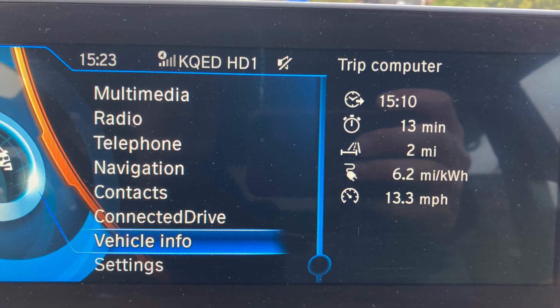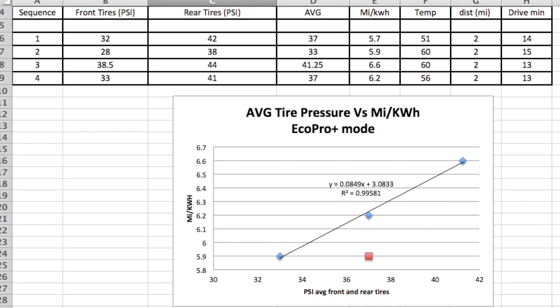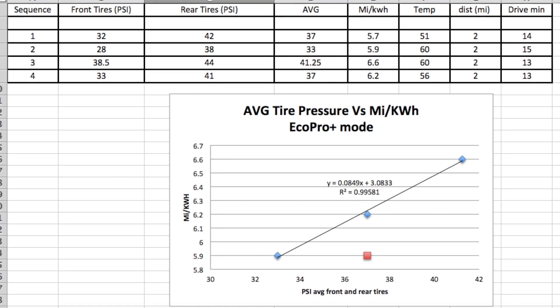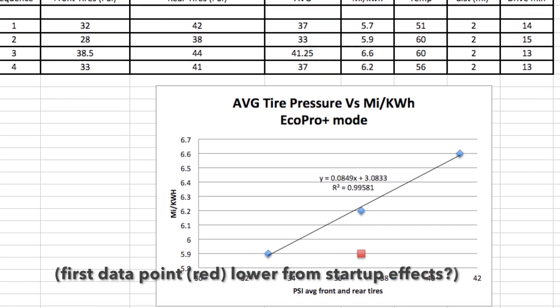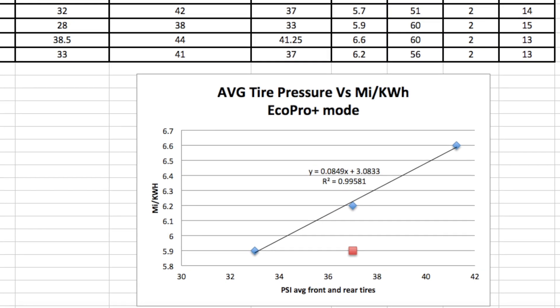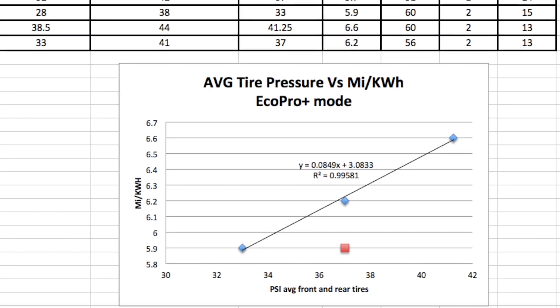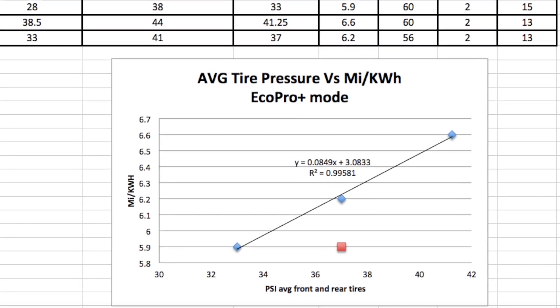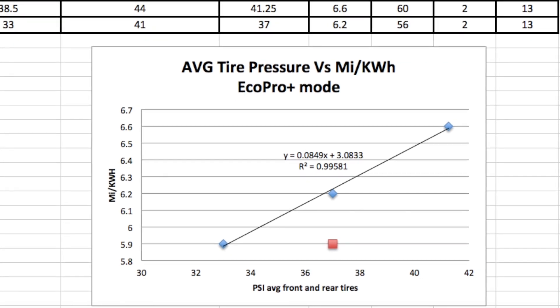As you can see, as tire pressures went up, the ranges were also going up. The first measurement group was reading a little lower than it probably should have, so I went back and remeasured group 4 at the nominal tire pressures. The effect is pretty linear between the average pressures and the expected miles per kilowatt hour improvement that was seen.